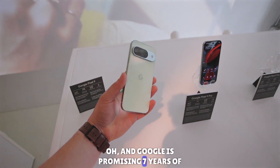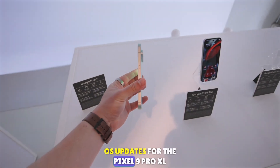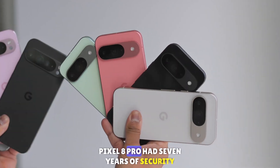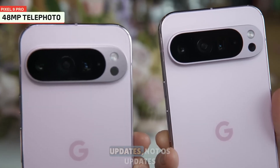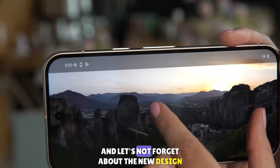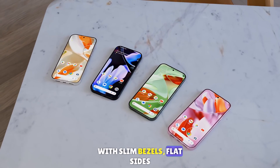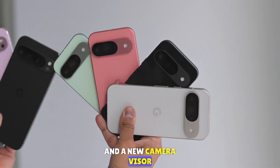Google is promising seven years of OS updates for the Pixel 9 Pro XL, which is an increase compared to the Pixel 8 Pro — remember, the Pixel 8 Pro had seven years of security updates, not OS updates. And the Pixel 9 Pro XL sports a new look with slim bezels, flat sides, and a new camera visor.